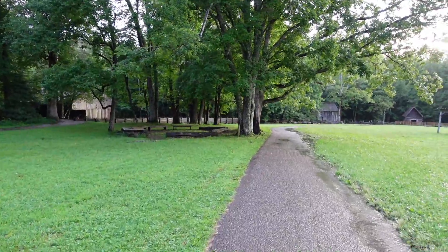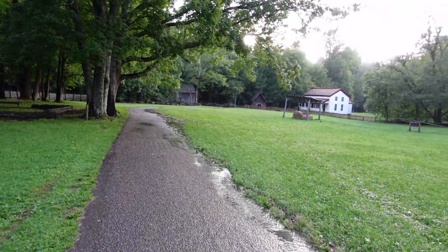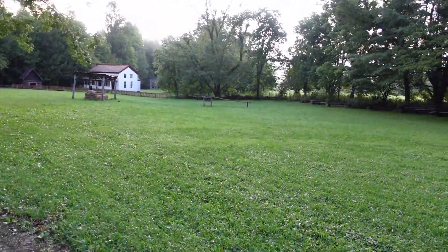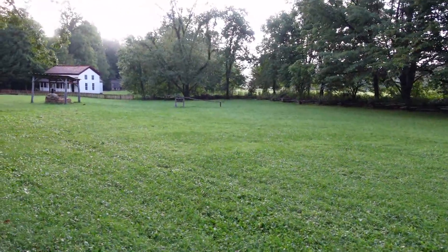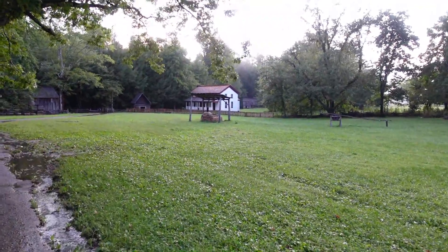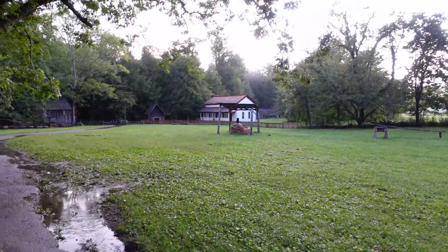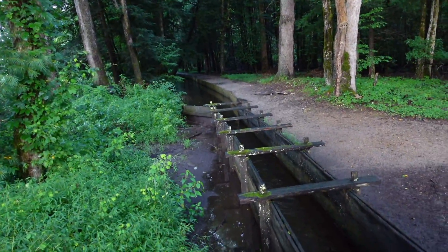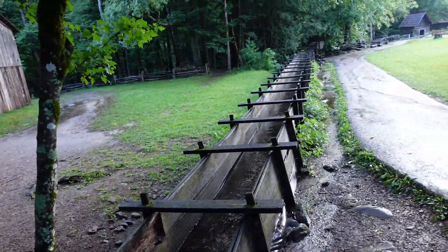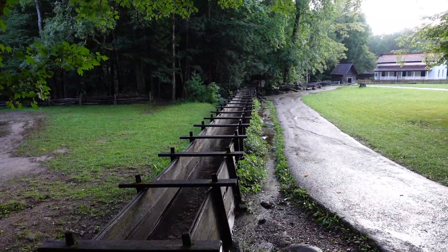This is the mountain community in Cades Cove. They've set up a little farm village. There's a press over there for sugar cane, an outdoor oven, as well as a farmhouse. This channel of water is in a man-made trough carrying water down to power a grist mill.